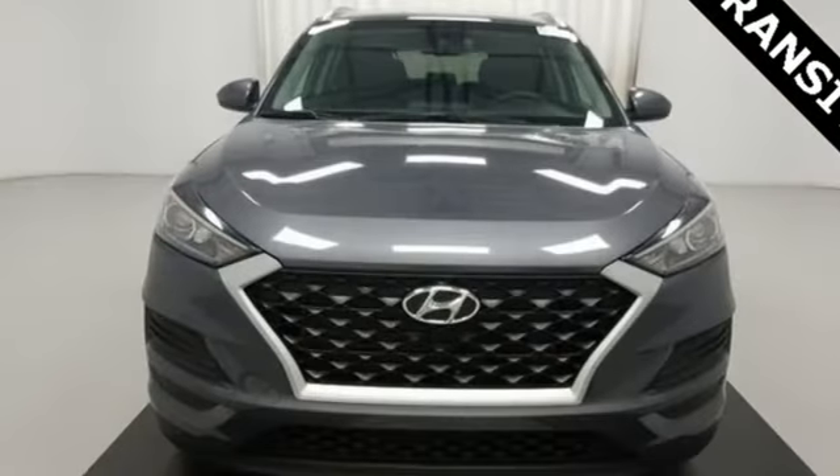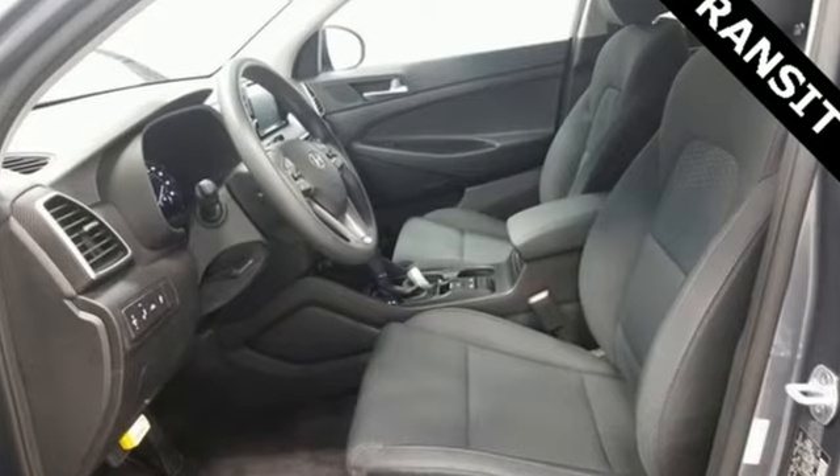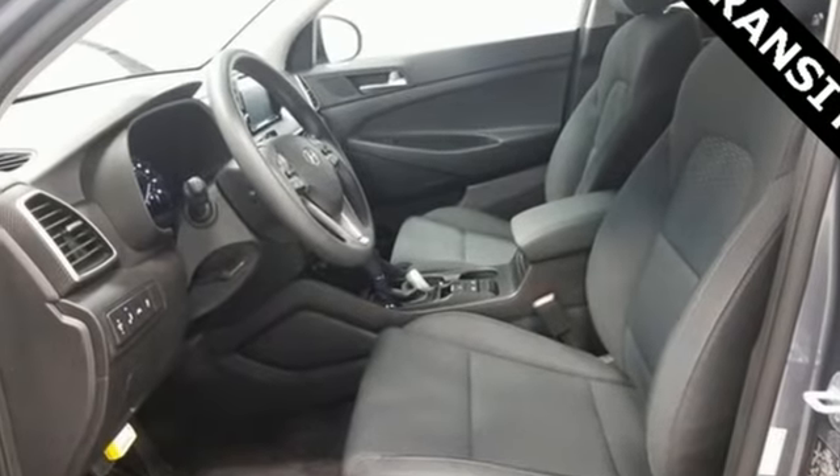Hyundai's attention to detail means a better driving experience for you. Someone is going to drive this fantastic vehicle off the lot — it should be you. Test drive it today.